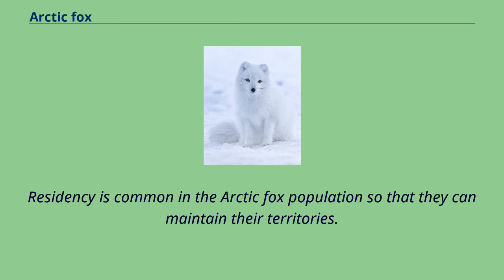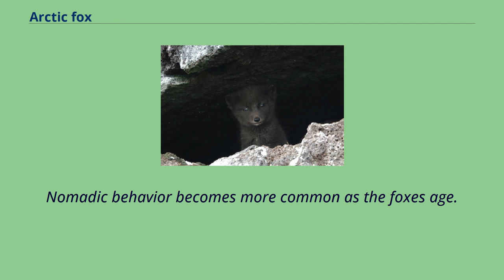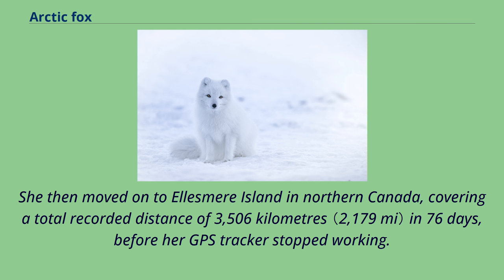In July 2019, the Norwegian Polar Institute reported the story of a yearling female which was fitted with a GPS tracking device and then released on the east coast of Spitsbergen in the Svalbard group of islands. The young fox crossed the polar ice from the islands to Greenland in 21 days, a distance of 1,512 kilometers. She then moved on to Ellesmere Island in northern Canada, covering a total recorded distance of 3,506 kilometers in 76 days, before her GPS tracker stopped working. She averaged just over 46 kilometers a day, and managed as much as 155 kilometers in a single day.